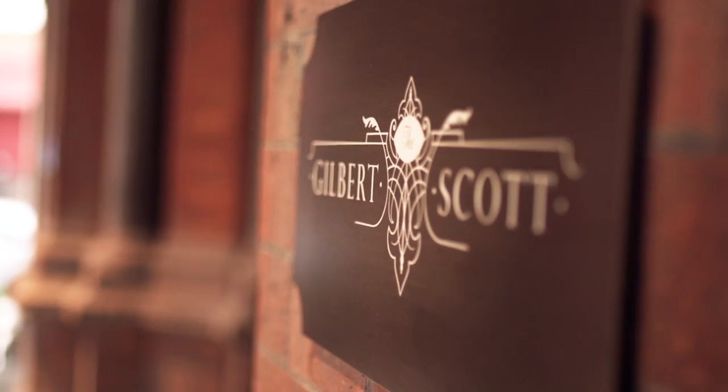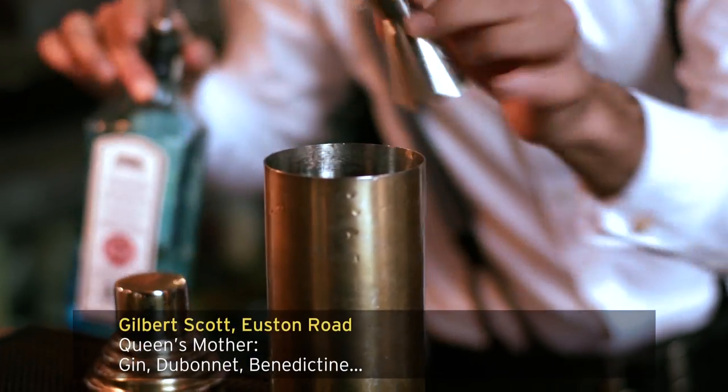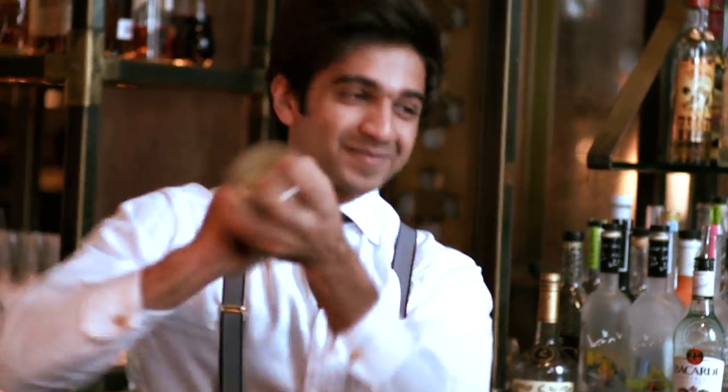Oh, that's good. We are going to make a cocktail called the Queen's Mother Cocktail, and the reason why it's called the Queen's Mother Cocktail is because all the ingredients within the cocktail were liked by the mother of the Queen herself. All we've got to do is add some ice and shake it. So there we are, that's the Queen's Mother Cocktail.